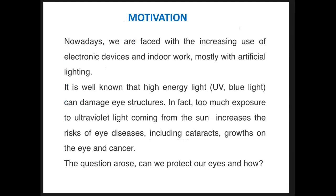Our motivation was that nowadays we are faced with the increasing use of electronic devices and indoor work mostly under artificial lighting. This was especially the case during the pandemic where the majority of the world's population worked online. It is well known that high energy light like UV and blue light can damage eye structure. Too much exposure to ultraviolet light from the sun increases the risk of eye diseases including cataracts, growths on the eye, and cancer. Our knowledge about the effects of blue light is still being researched, but it is known that it affects the circadian rhythm.